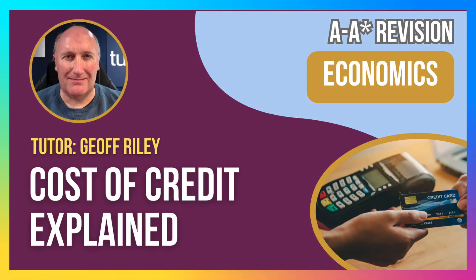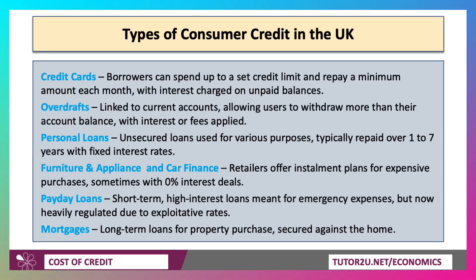Hi there, it's Geoff here with a video looking at the cost of credit. There are many types of consumer credit in the UK, and in a previous video we looked at factors affecting credit supply — the supply of loans in terms of credit cards, personal loans, payday loans, and of course housing mortgages.